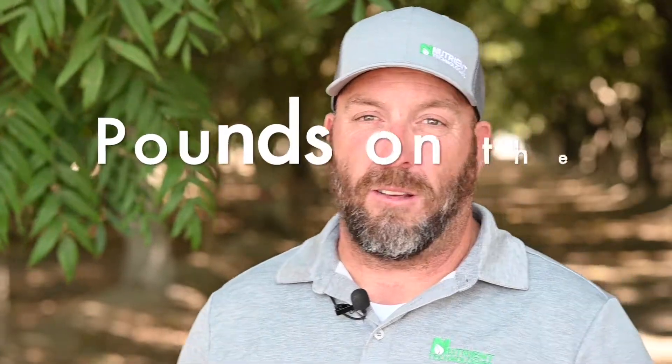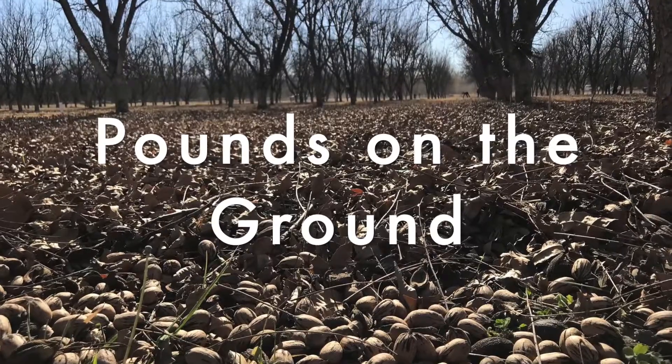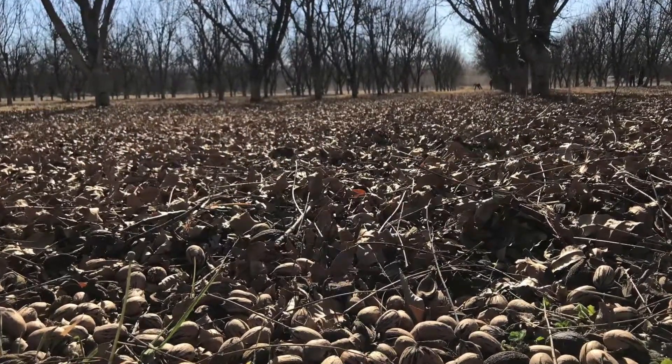But it's all about, at the end of the day, pounds on the ground like anything else, and Hi-K is a product that will help you put pounds on the ground. Today we talked with Jason Howe, and we learned about Tech Spray Hi-K and how including it in your nut fill programs can help you get paid on tonnage and quality. Bigger nuts and bigger payday.